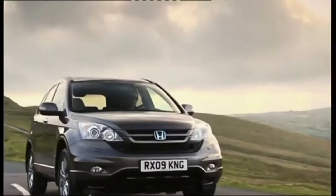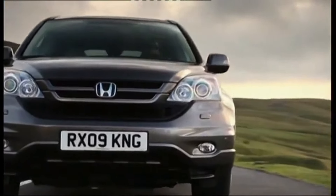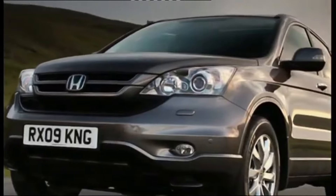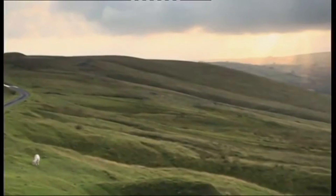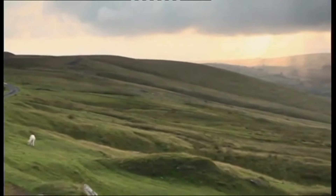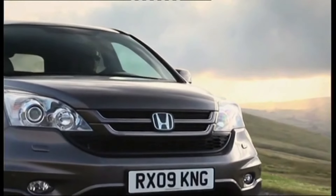Honda's engineering prowess means that the CR-V is relatively inexpensive to maintain. Parts are readily available and many repairs are straightforward, keeping long-term ownership costs down. Even after a decade, CR-Vs tend to hold their value well. This means that if you decide to sell your 2010 CR-V down the line, you're likely to recoup a good portion of your initial investment.